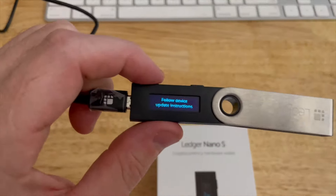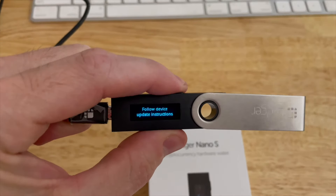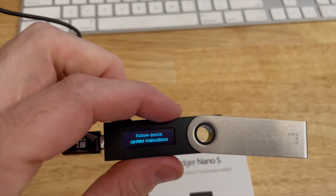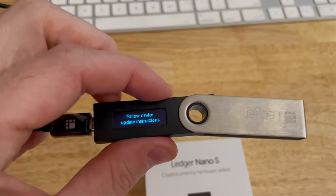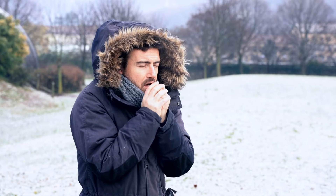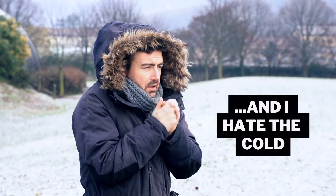What the heck? I am literally frozen out of my Nano Ledger. Nothing I do will take it off of this screen. It's obviously plugged in, but it just stays here. Holy crap. My Ledger Nano literally froze me out.